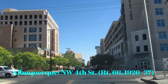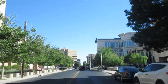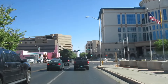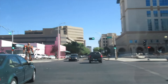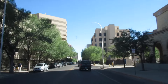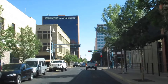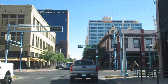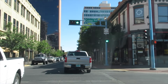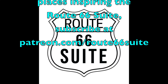Next we head into downtown Albuquerque — we're still on 4th Street, still Route 66. We're about to cross the other version of 66, the post-1937 one that crosses right here — this is Central Avenue. We'll end the video here in downtown Albuquerque. Next time we will pick it up right here, head south on 4th and out of Albuquerque. Thanks for watching. For more videos, subscribe to patreon.com/route66suite.